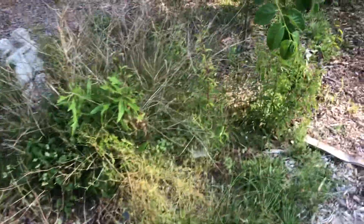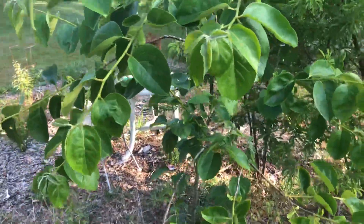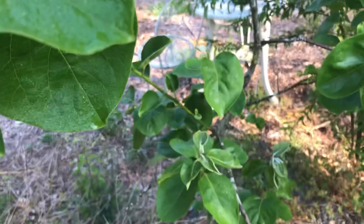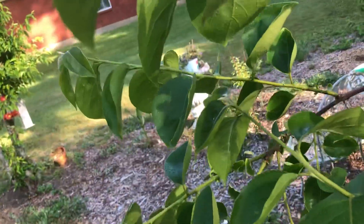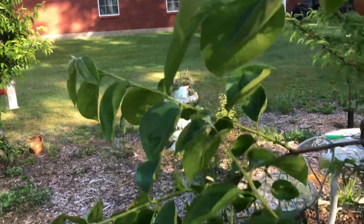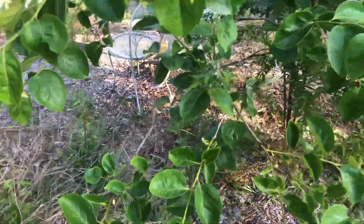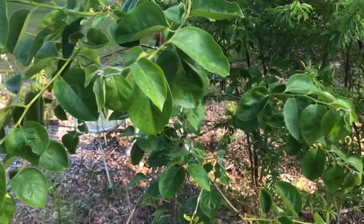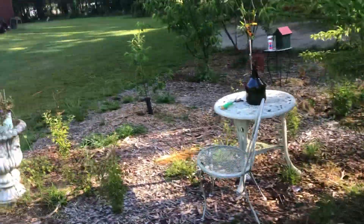Let's go see what's going on over here. Here's my Fuyu persimmon tree that is doing really good. Let me show you the flowers that it's setting — they're forming right here under this leaf, yeah there it is right there. They're forming but haven't set the fruit yet. Last year it was really super loaded but it dropped every one of the fruit, so hopefully this year we'll get some Fuyu persimmons.